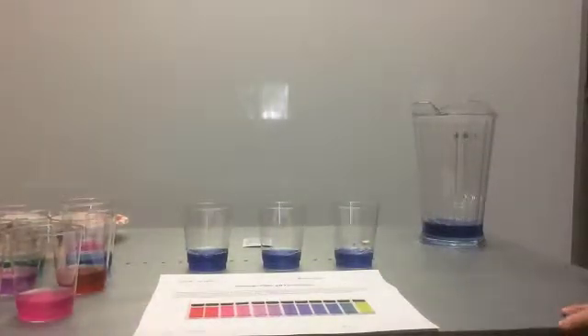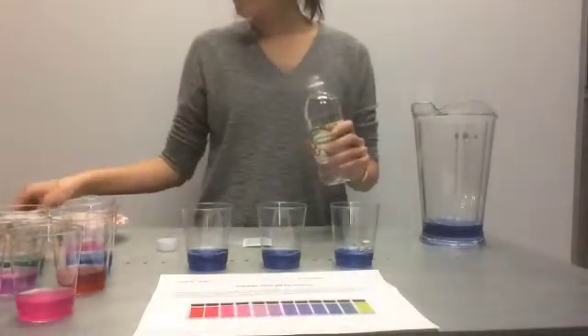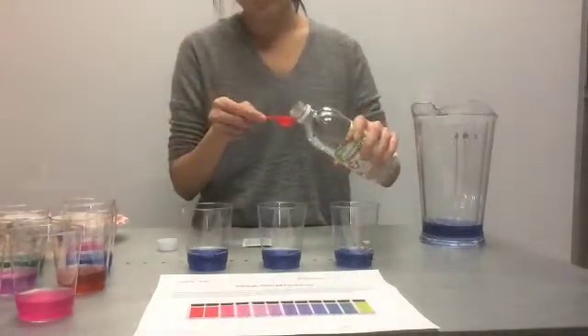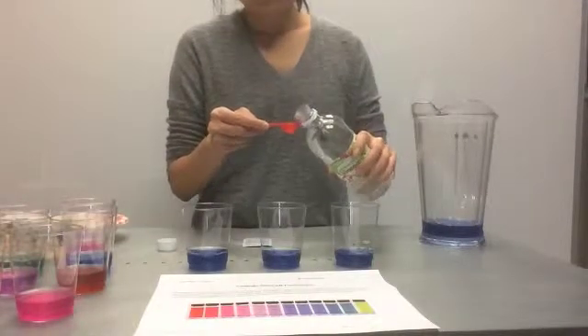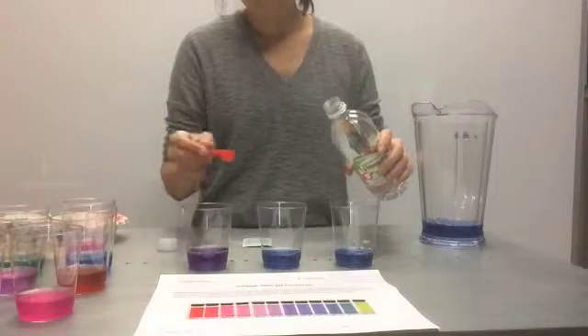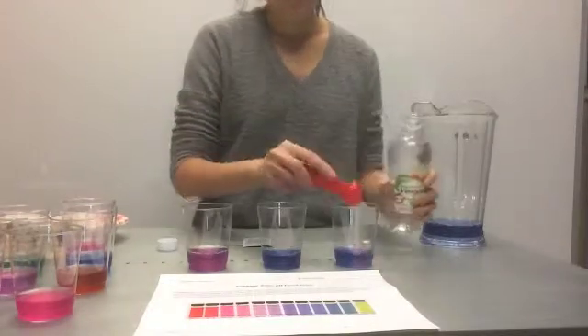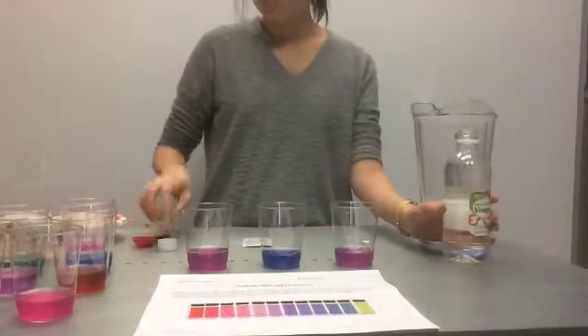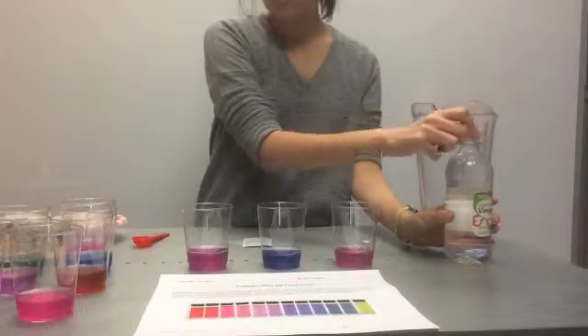So I'm going to go grab some. And because we're doing a comparison, you do want to use exactly the same amount. So put some white vinegar — just a teaspoon there, a teaspoon there — and it's going to turn that violet pink because we know it's a pretty strong acid.